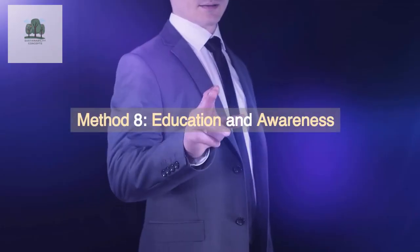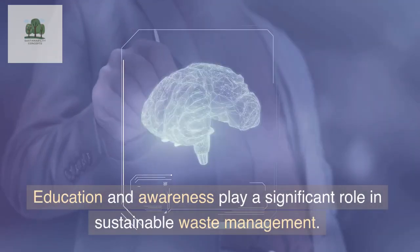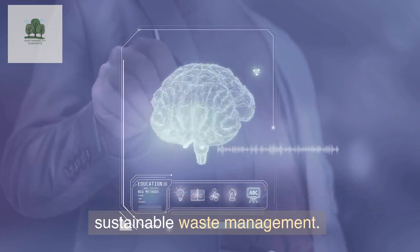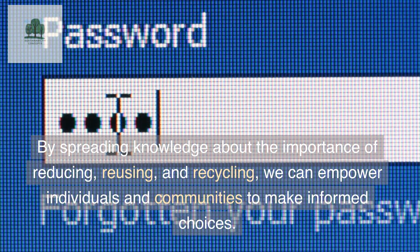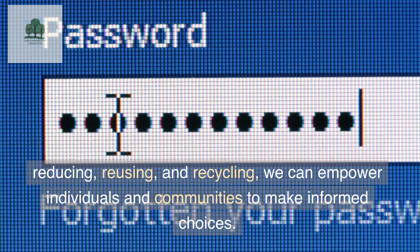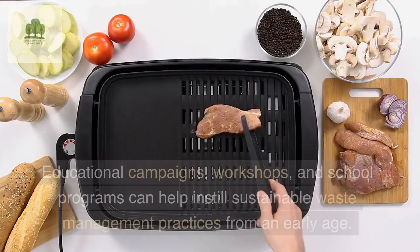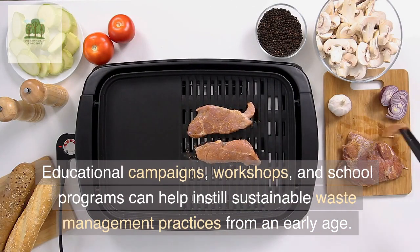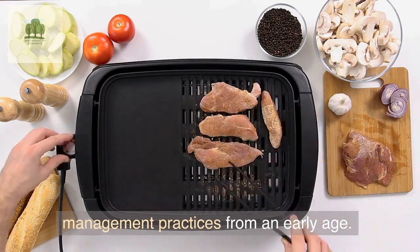Method 8: Education and Awareness. Education and awareness play a significant role in sustainable waste management. By spreading knowledge about the importance of reducing, reusing, and recycling, we can empower individuals and communities to make informed choices. Educational campaigns, workshops, and school programs can help instill sustainable waste management practices from an early age.